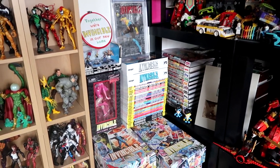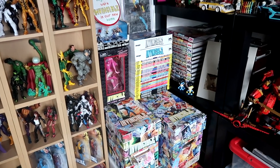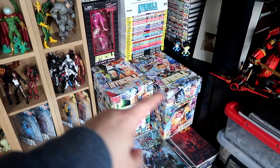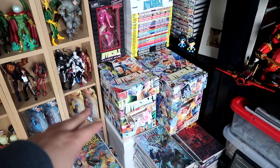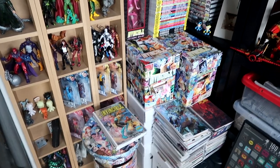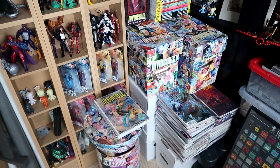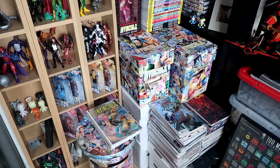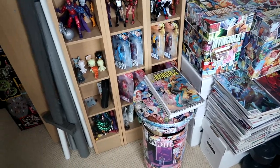Then if we pan down slightly from my awesome Ninjago collection, we see my Invincible collection. Invincible is a series that's just started on Amazon Prime — it's absolutely brilliant, and the comic is my favourite thing ever. So I've got my full run and almost all of the variants. Unfortunately I'm missing the rarest couple of variants — one of which is about £1,000 to £1,500, and that will probably only increase over the years as the show gains popularity. So I'm very unlikely to actually complete the run ever.